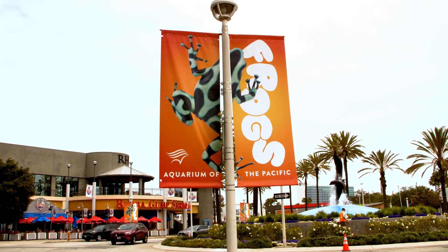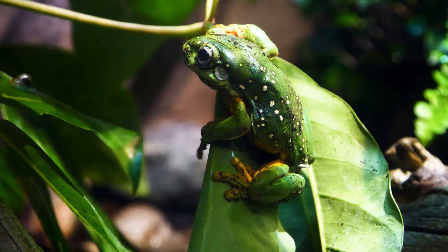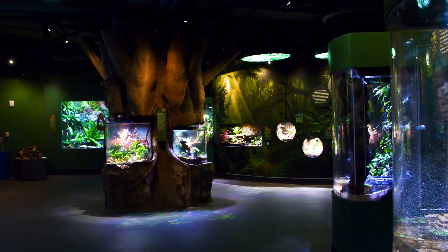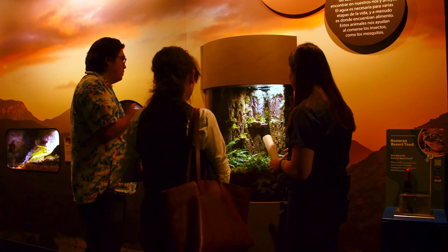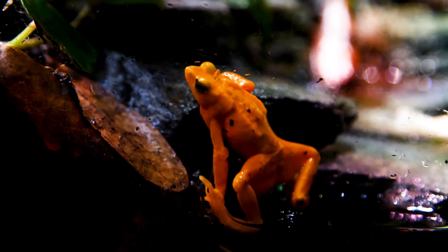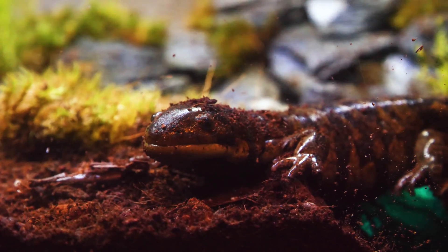The Aquarium of the Pacific invites you to explore their brand new frogs exhibit where you can meet some of the world's most fascinating amphibians. Located in a newly redesigned section of their Tropical Pacific Gallery, Frogs takes guests on a global journey with educational displays and exhibits featuring creatures like frogs, toads, newts, and salamanders.